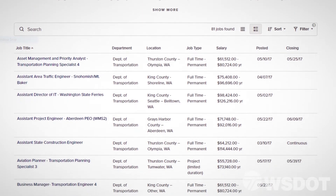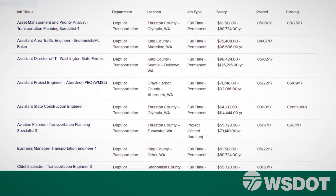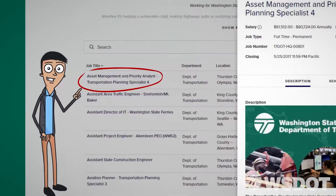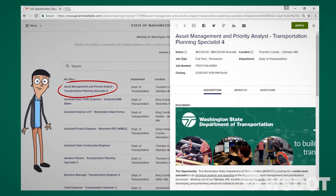Scrolling down on the home page will bring you to a list of WSDOT job openings. Once you've found a position you'd like to apply for, simply click on the job title to bring up additional information about the role.